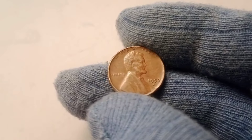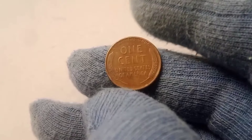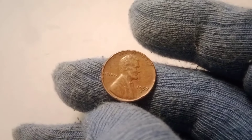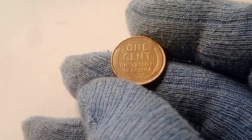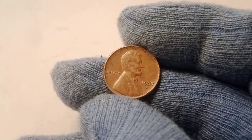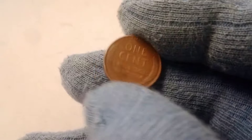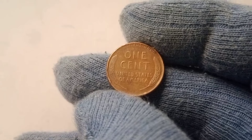In addition to condition, certain 1957 D wheat pennies have errors or unique features that make them even more valuable. Minting errors — such as double die strikes, off-center strikes, or die cracks — are highly sought after by collectors. These errors occur during the minting process and make the coin unique. Coins with noticeable and dramatic errors often fetch high prices at auction. For example, a 1957 D wheat penny with a double die error on the obverse — the front of the coin — can significantly increase its value. Collectors pay a premium for these unusual coins because they are rare and offer a glimpse into the coin-making process.